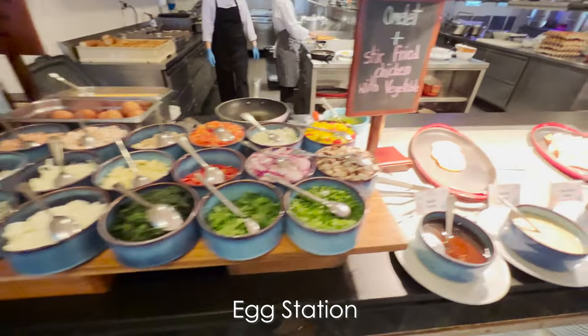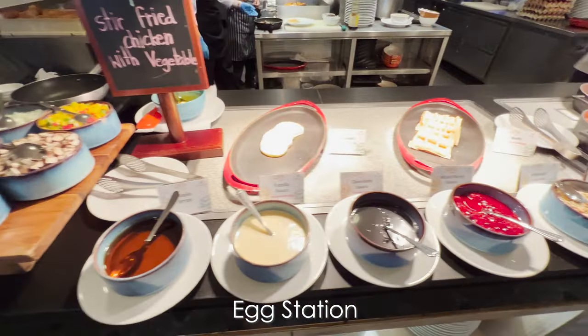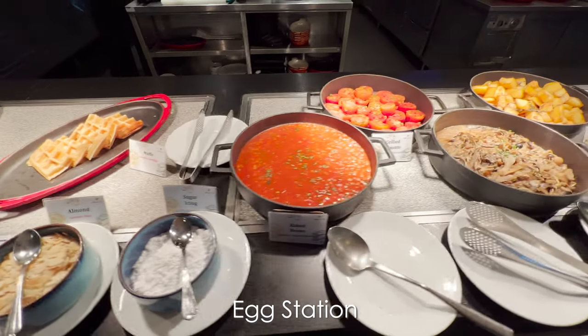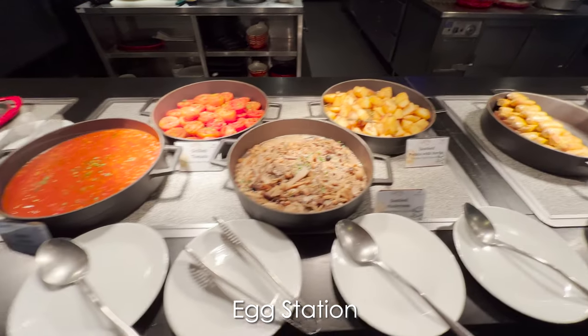My favorite station is the made-to-order egg station because they make it the way I like it, and it's next to the hot breakfast section with pancakes, waffles, bacon, and other breakfast dishes.